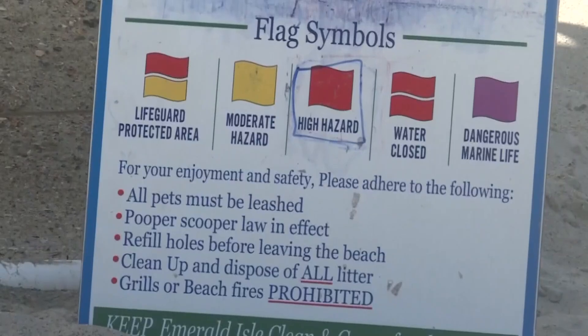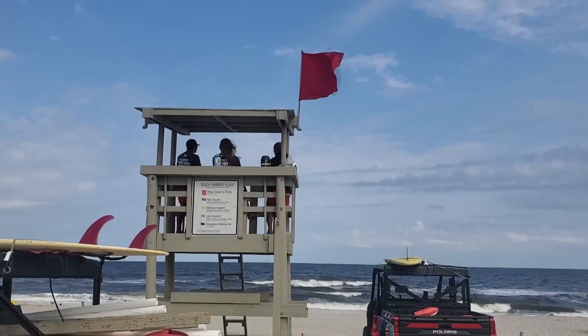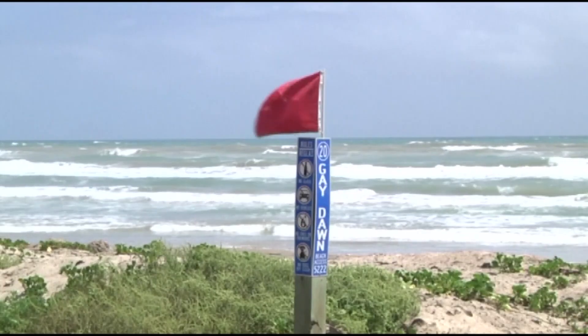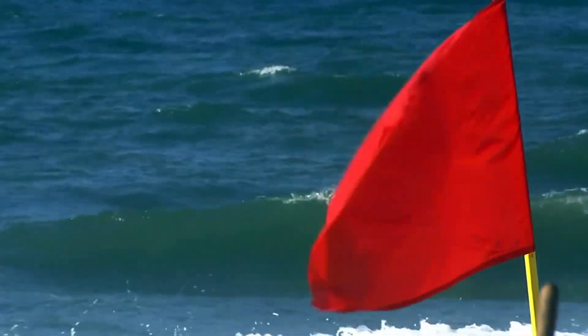If conditions change, they will fly a different flag, but just as importantly, they will call us and we'll change our forecast. Hayden says within the last two years, beaches across the country have finally consolidated beach warning flags to follow the United States Lifesaving Association, or USLA, standards — meaning you should see the same colored flags wherever you go.